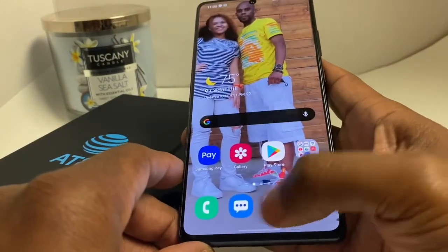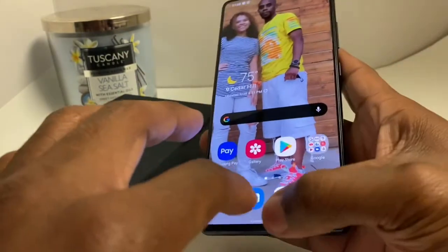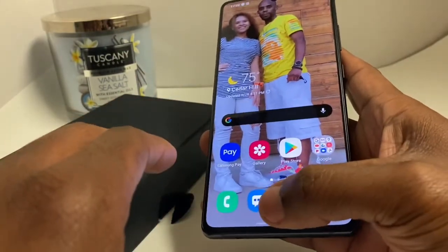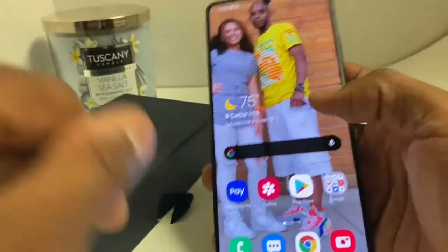You can switch your bottom navigation to just have all display — I changed mine. But you can customize it to have the back, home, and menu button.